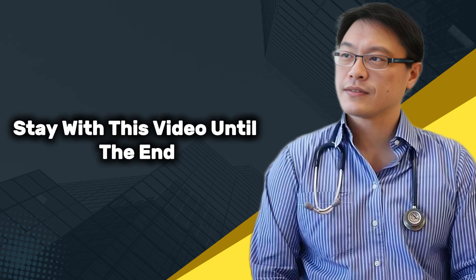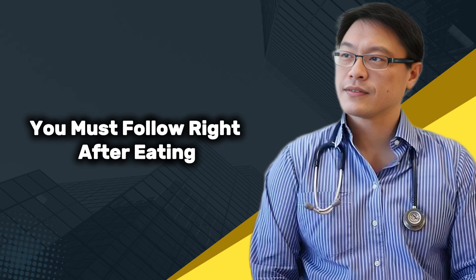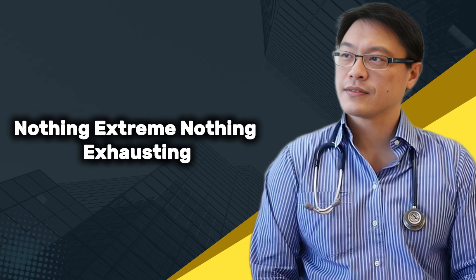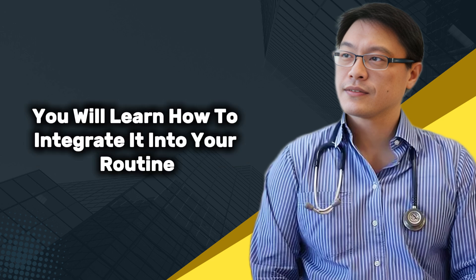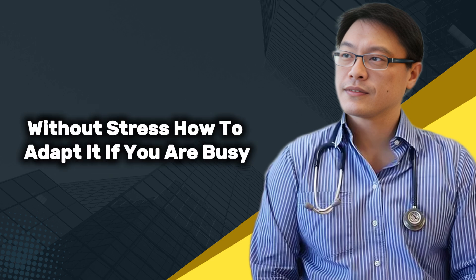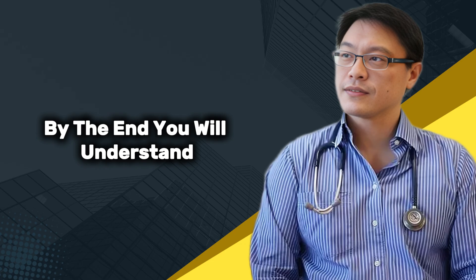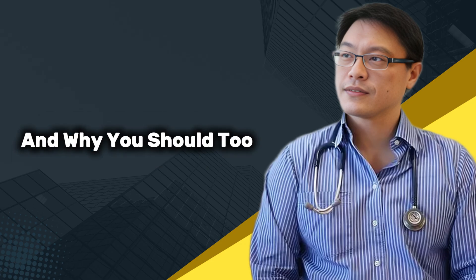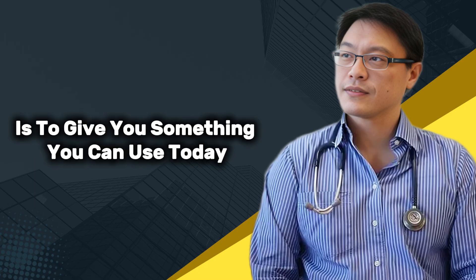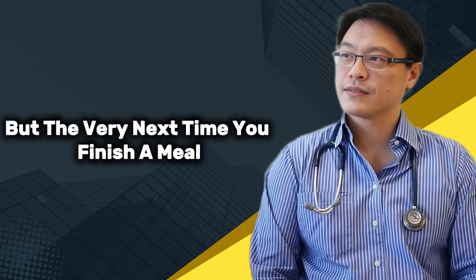Stay with this video until the end because we will break down the exact steps you must follow right after eating. Nothing extreme, nothing exhausting, just a small shift that can make a meaningful difference. You will learn how to integrate it into your routine without stress, how to adapt it if you are busy, and how to do it even if you do not exercise regularly. By the end you will understand why researchers are paying so much attention to this method. The goal of this video is to give you something you can use today, not next week, not someday, but the very next time you finish a meal.